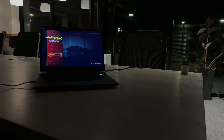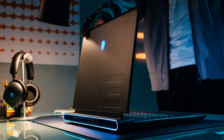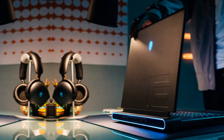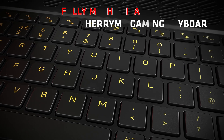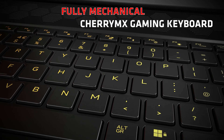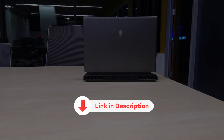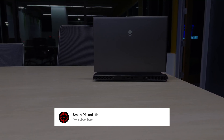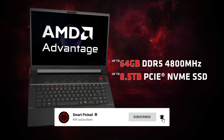Compared to the Lenovo Legion Pro 7i, which offers more storage and an Intel CPU, this model excels with its AMD processor and solid build. However, for those who need Thunderbolt, this might be a slight drawback. The Alienware M16 delivers outstanding gaming performance at an attractive price point. Before we unveil the top pick, don't forget to take a look at the description below for the latest deals on each of these items, and be sure to subscribe if you want to stay up to date on the best products on the market.